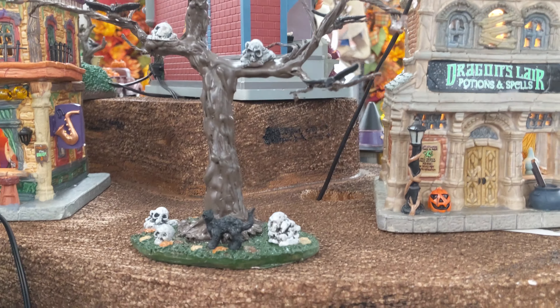We have the tree. I don't remember the name of this tree. It is pretty cool. It's not as big as I thought it would be based on the box I saw at the other Michael's location, but still pretty large.